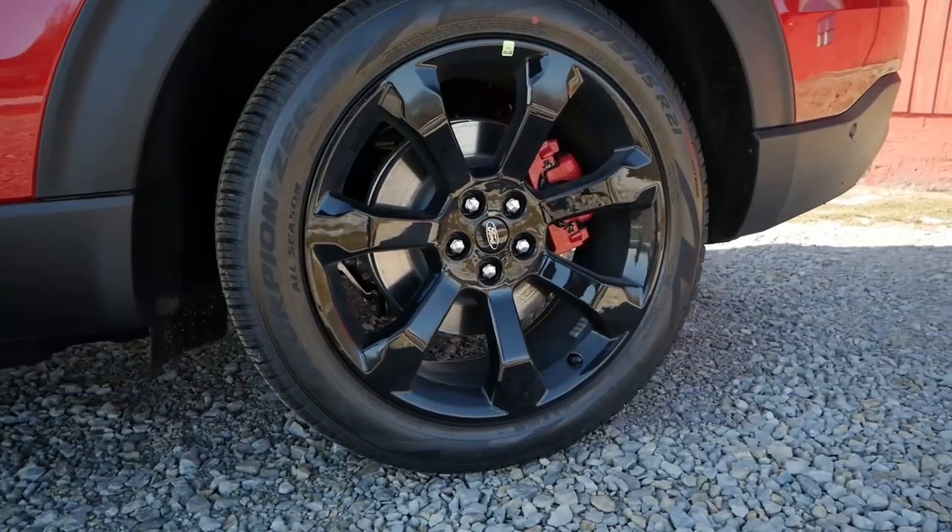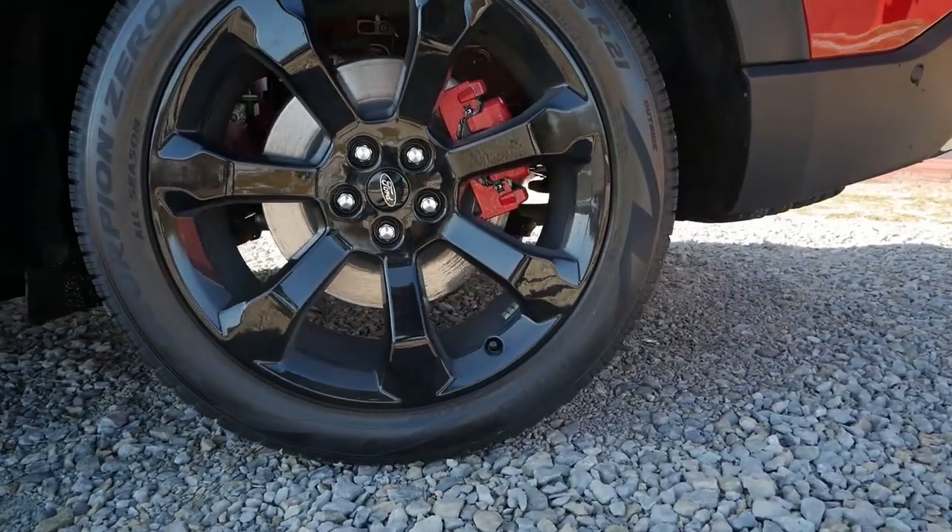We have the upgraded tech package and the performance package, so we're looking at 21-inch blacked-out wheels on some Pirelli summer tires. Right now it's 28 degrees with a real-feel of about 15, so I'm not going to push it super hard, but it's taking these corners really well. A lot of people online were complaining about body roll, and yeah, there's some body roll — the suspension could be a little tighter — but overall it's pretty responsive. I'm actually pretty impressed.